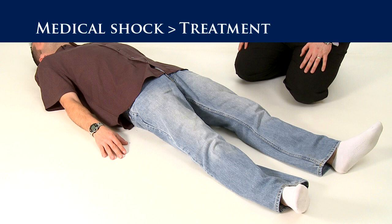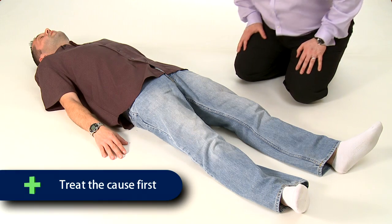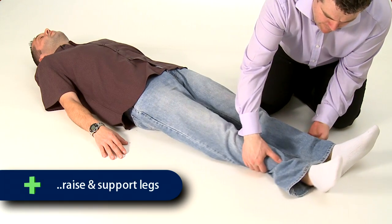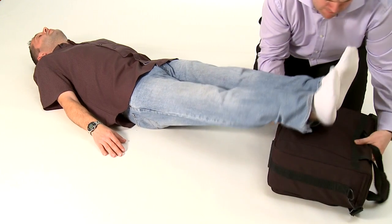Let's now look at the treatment. First of all, it is important to treat the cause, whether that is a bleed, a burn, or an injury. If the injuries allow, lay the casualty down and then raise and support their legs. This action will help keep the blood at the body's vital organs.